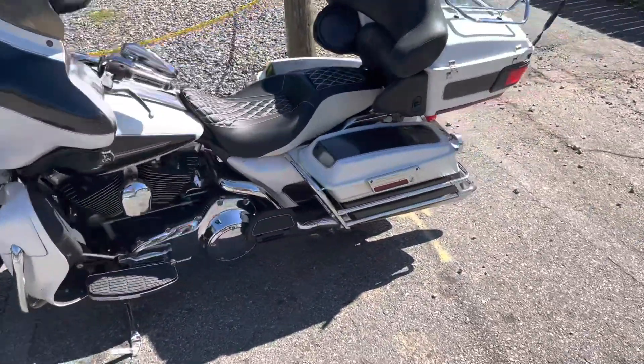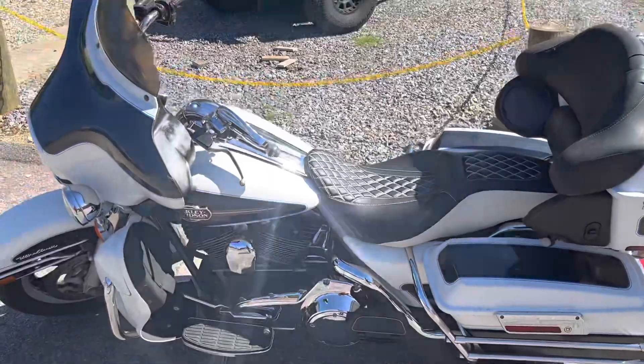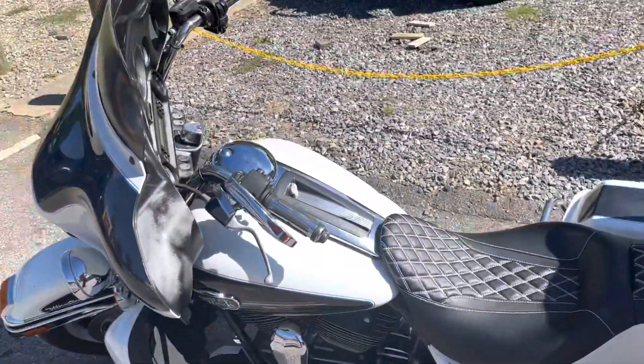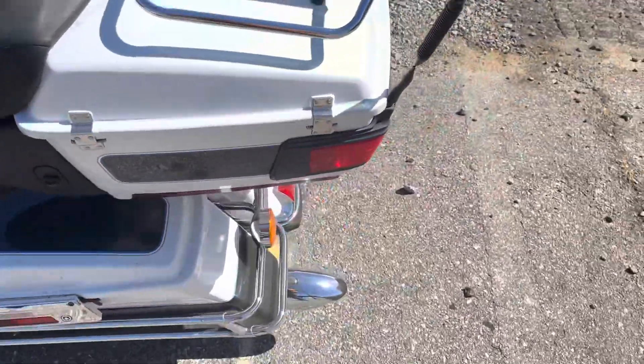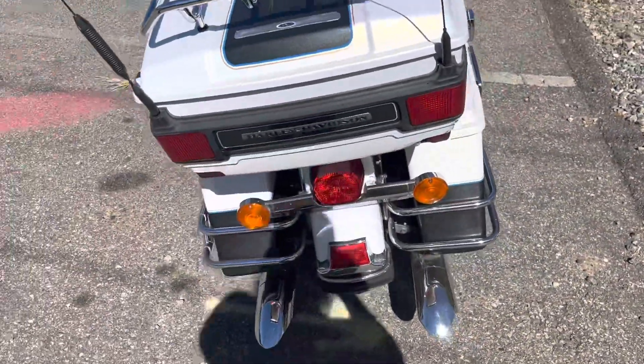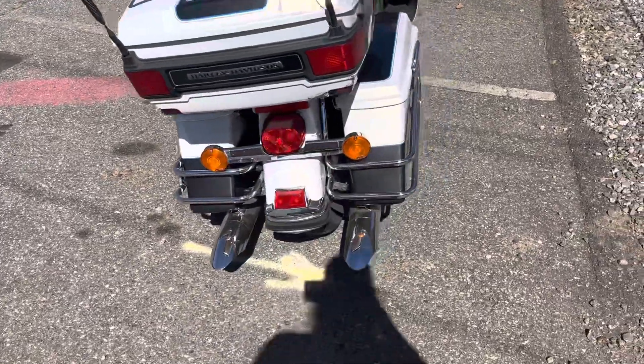Pretty good condition for what it is. Nice big tourer with the tour pack. A lot of guys buy these to make it look like a Street Glide so they won't have the tour pack, but you do have it here. And if you're looking to make it a Street Glide, well, you can just take the tour pack off and lower it.